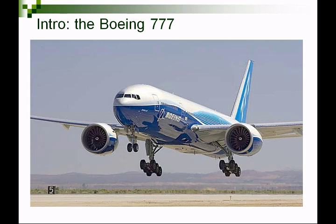The 777 has a capacity for over 300 passengers and almost a range of 10,000 nautical miles. It was really designed to replace older, obsolete wide-bodied airplanes, and it fits the market between the smaller Boeing 767 and the larger Boeing 747 — designed to fit that middle market.